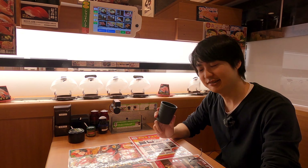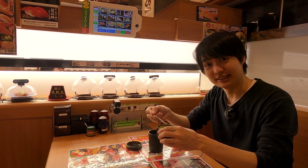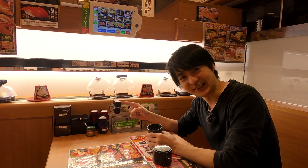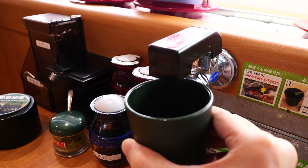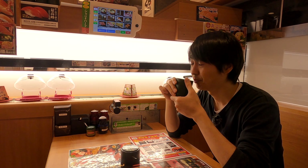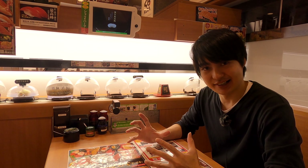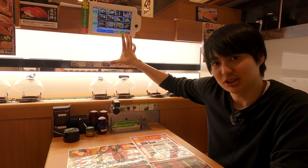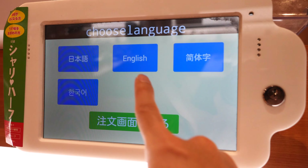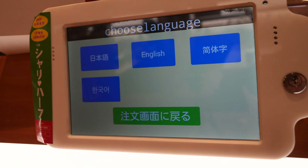There is a cup on the table and here is a powder for the green tea — you just need to pour it two times and get the hot water from here. After you sit down, this is how you order: you see the green tablet — there is a language menu so you can change it to Japanese, English, Chinese, or Korean. Choose whichever language you feel comfortable with.